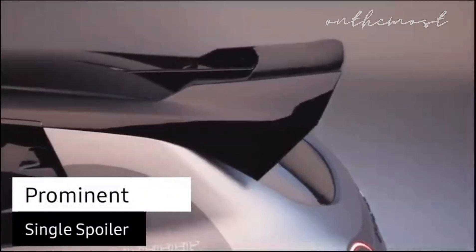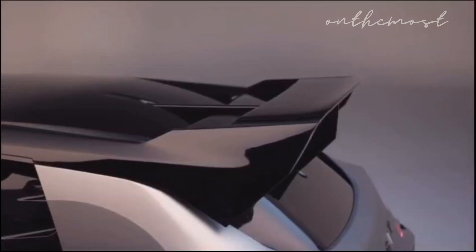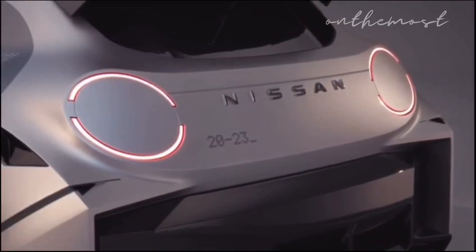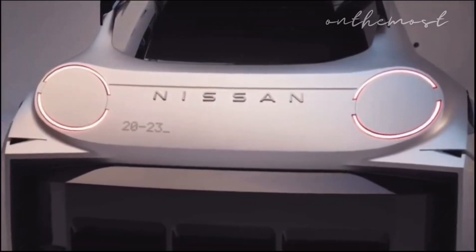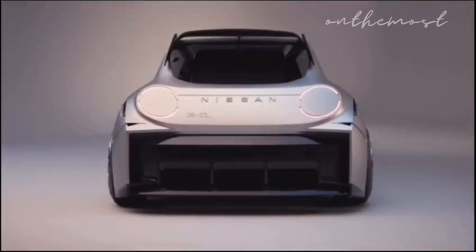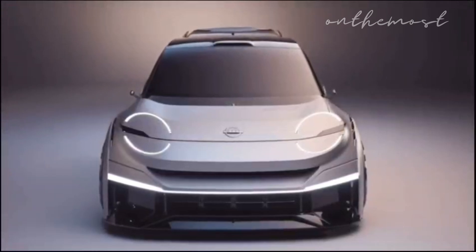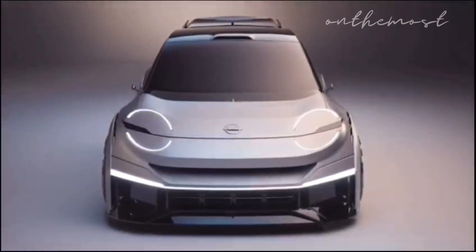Underneath, an extended skirt complements the lower body. A prominent single spoiler emerges seamlessly from the roof rail, with end plates that generate downforce while ensuring rear visibility remains uncompromised. At the rear, thin upper and lower semicircle LED lights contrast with functional shapes designed to manage airflow and maximize downforce as air escapes from beneath the car. A horizontal bar accentuates the car's width below the rear hatchback, and a sleek air intake integrated into the roof provides ventilation to the occupants.